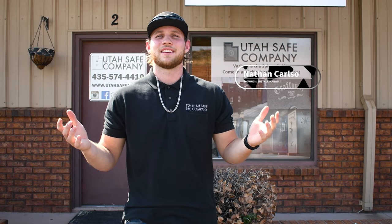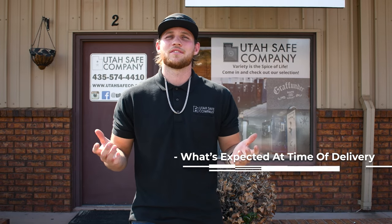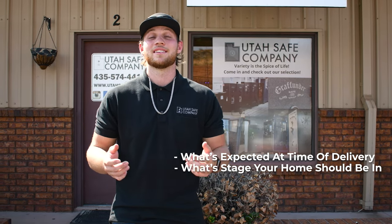What's up guys? It's Nathan here with the Utah Safe Company. I'm the moving and install manager, and today we're going to show you what's expected at the time we come to deliver your vault door and what stage the house should be in. So let's get to it.